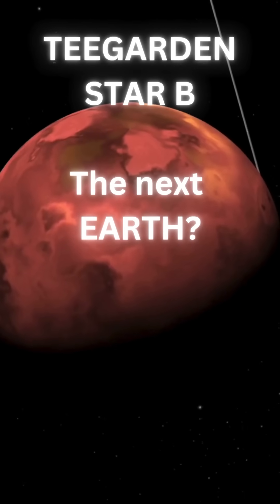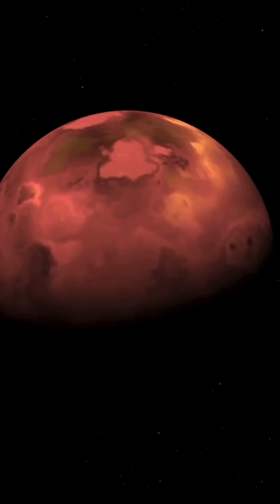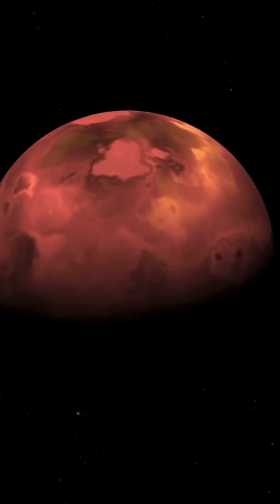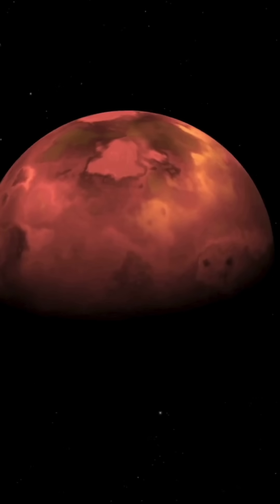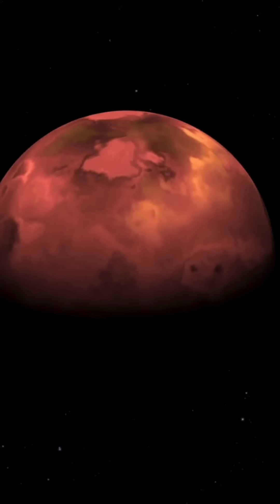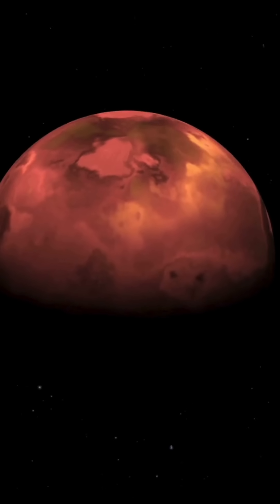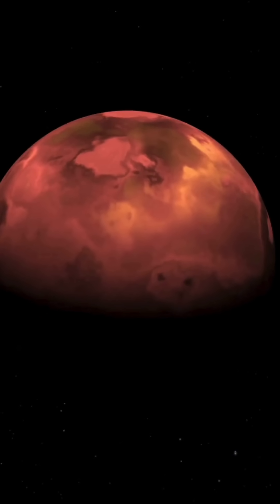This exoplanet is about 12.5 light-years away and orbits a cool M-type red dwarf star called Teagarden's Star. What's really got people talking about this planet is its High Earth Similarity Index, or ESI. For a while, it actually had the highest ESI of any known exoplanet. A 2024 recheck put its ESI at a still very impressive 0.90. This index basically compares a planet's features to Earth's, giving us an idea of how Earth-like it might be.